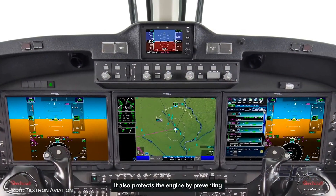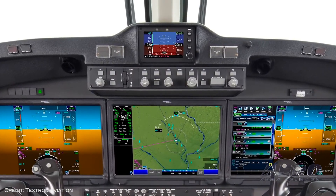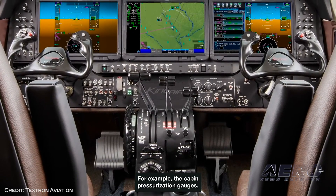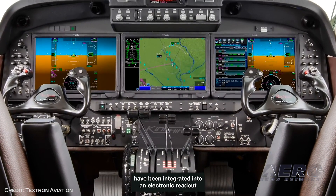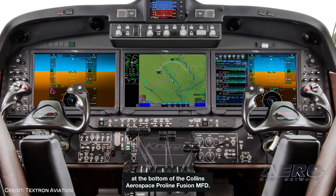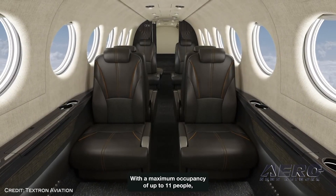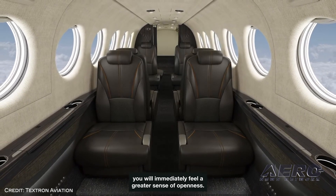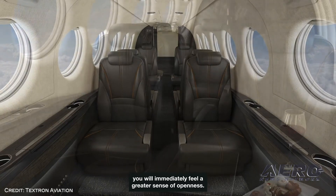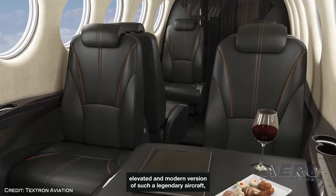Among the key features of the King Air 360 cockpit is the addition of the innovative Solutions and Support thrust sense auto throttle. The auto throttle automatically manages engine power from the takeoff roll through the climb, cruise, descent, and go-around phases of flight. This enhancement reduces pilot workload and supports them in their vigilance to prevent over-speed or under-speed.